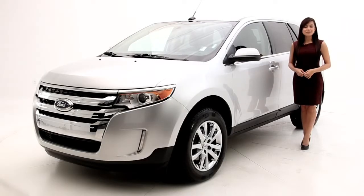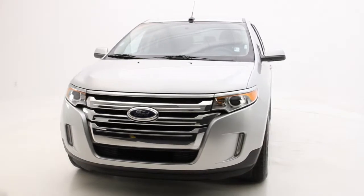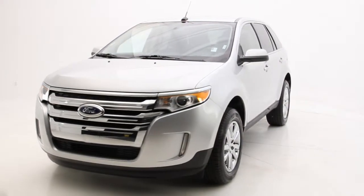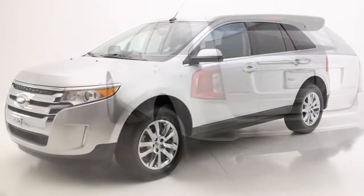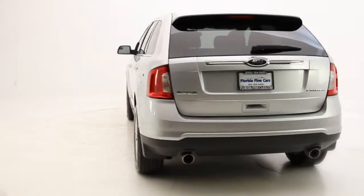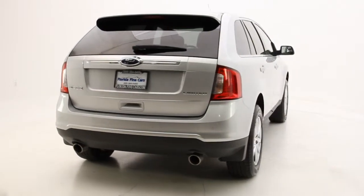Hello consumers, Andrea here with Florida Fine Cars. You're looking at the 2012 Ford Edge Limited. It has a stylish and finesse exterior with notable comfort and combination of balance and solid ride. It also has plenty of power with its V6 engine producing 285 horsepower.